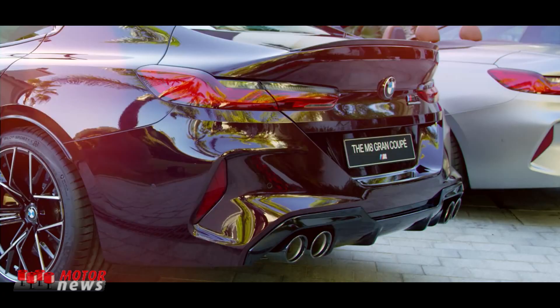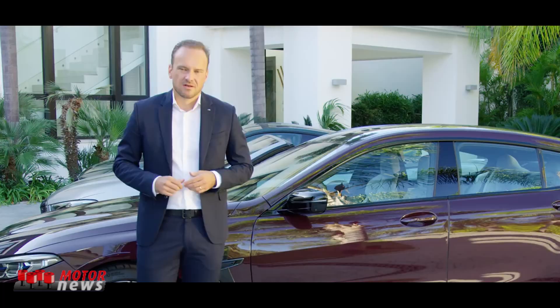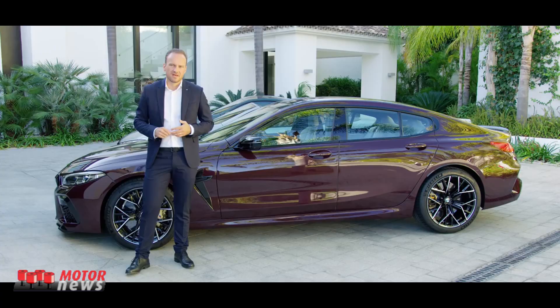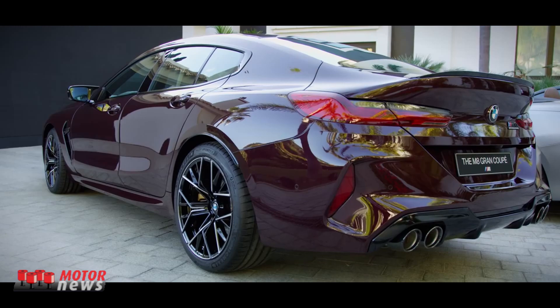Isn't it amazing? The M8 Grand Coupé is the perfect four-door sports car. The engine, the drivetrain — everything in the front is pretty much taken over from the M8 Coupé. Up to the A-pillar, the cars are identical.